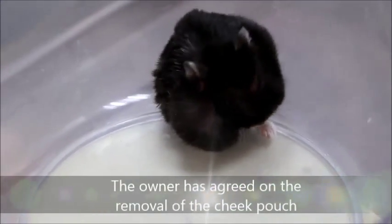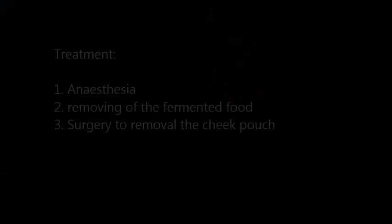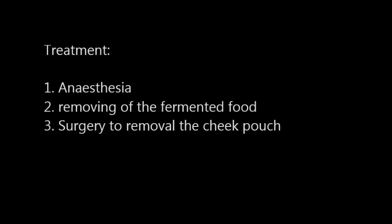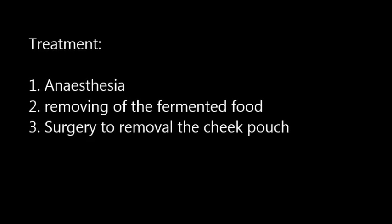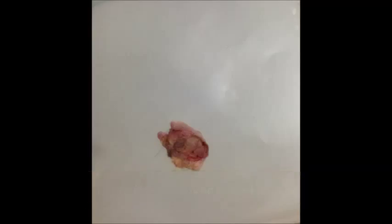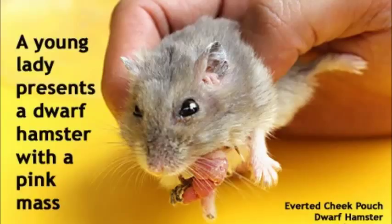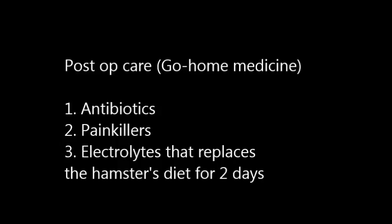So the decision is surgical. We'll keep her here for one day for observation. Treatment: first, anesthesia; second, removing the fermented food; third, surgery to remove the cheek pouch. This is the removed cheek pouch. Here is an example of a clearly seen cheek pouch in a hamster. This is another hamster which has an inverted cheek pouch as shown by the arrows.